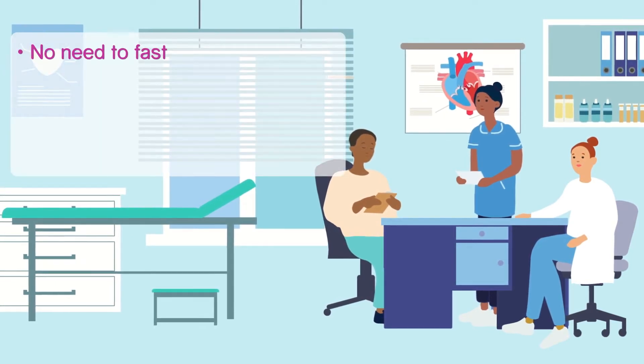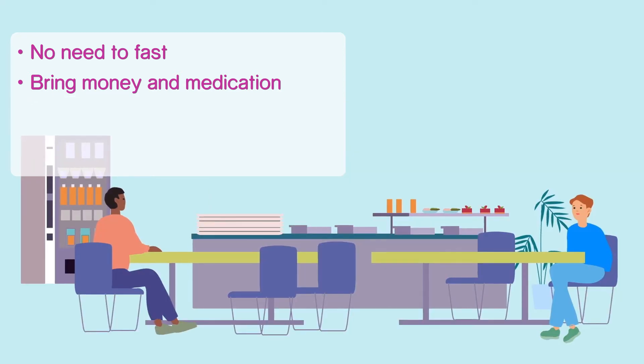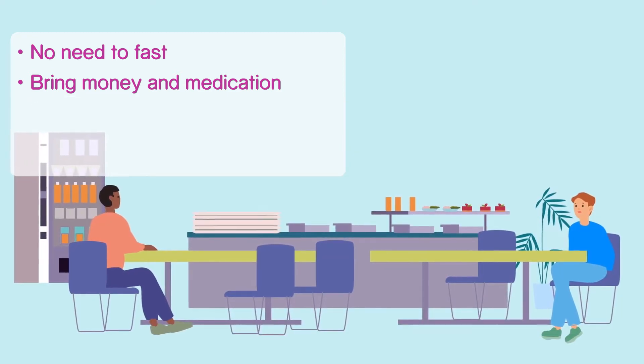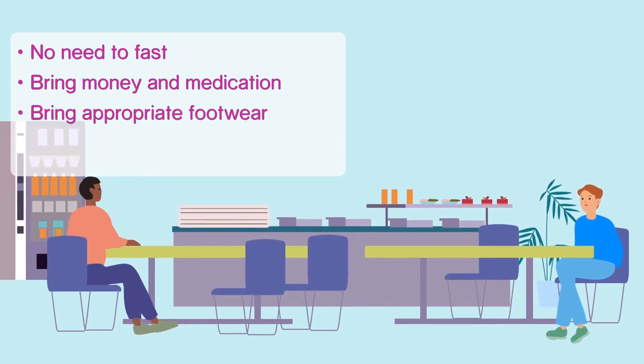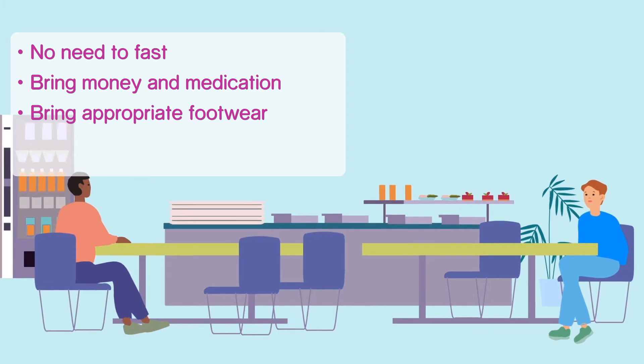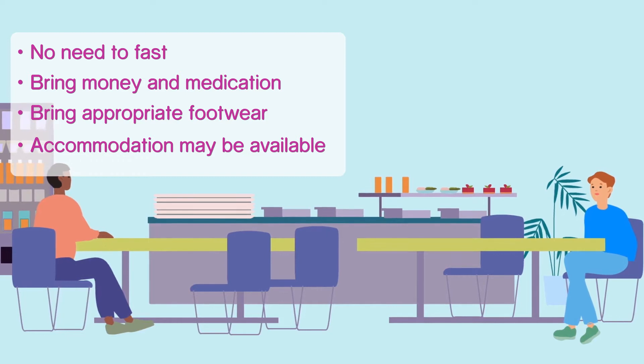You do not need to fast. Bring enough money and medication with you for the day. There is a hospital canteen where you can buy food and drinks. Bring appropriate footwear with you in order to be able to walk on a treadmill or exercise bike. If you require an overnight place to stay, let us know and we can organise a room for you to stay in.